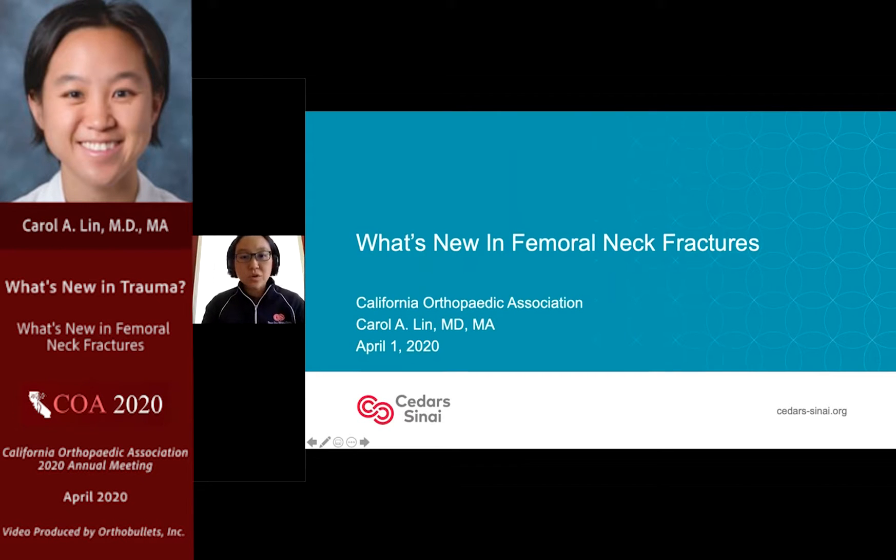Thank you very much, Mark. We're going to go to the other end of the spectrum here and focus a little bit more on the older patients, not so much the polytrauma patients. A number of the articles presented this year for the longitudinal assessment were focused on hip fractures in particular, which is a growing population with a lot of new data coming out.